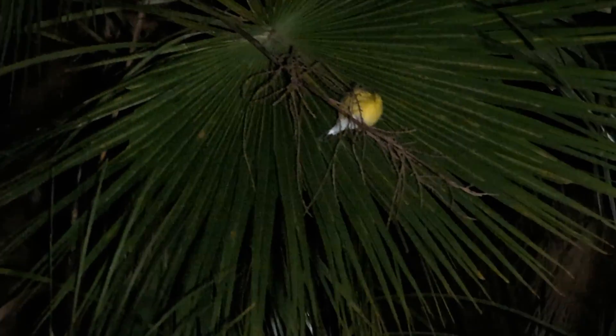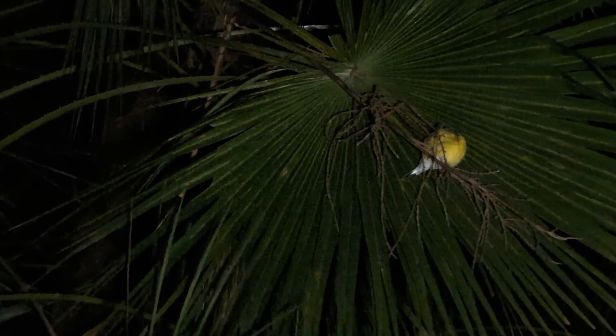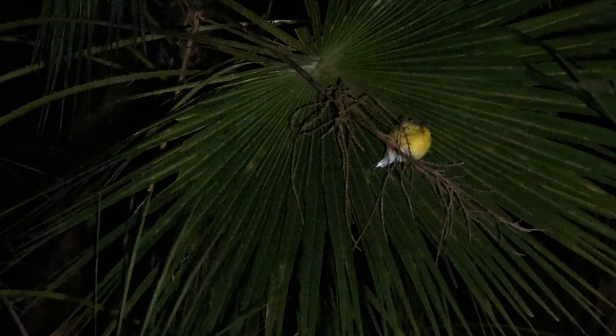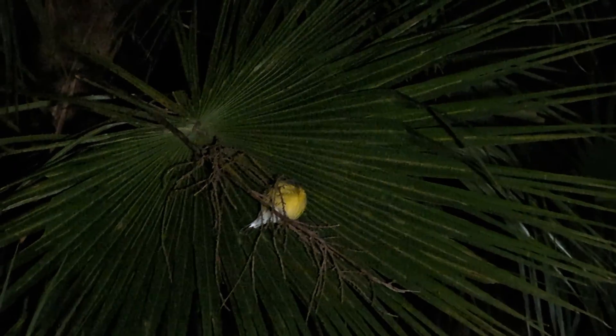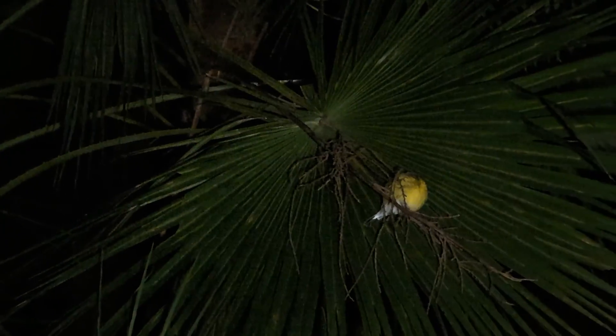We don't talk about birds too much when out looking for reptiles and amphibians, but here is one sleeping so I couldn't pass on this. This is a magnolia warbler — you can tell from that nice yellow chest and white flanks. We saw a lot of these during the day. He's just trying to get a good night's rest, staying away from predators, so we're going to leave him be.